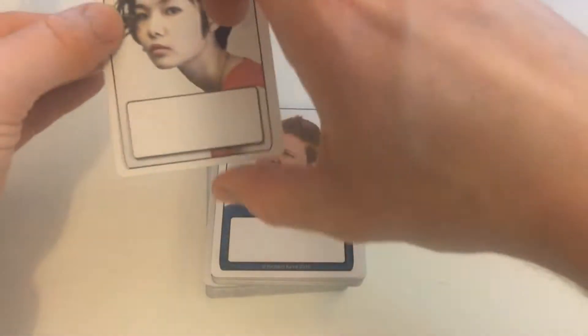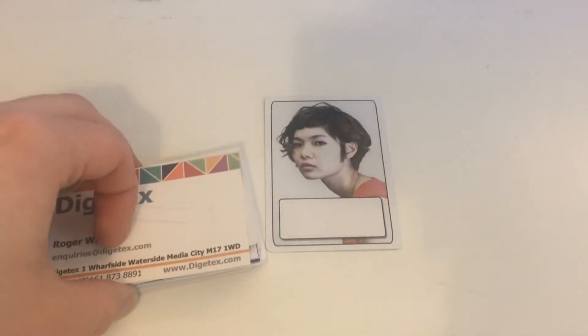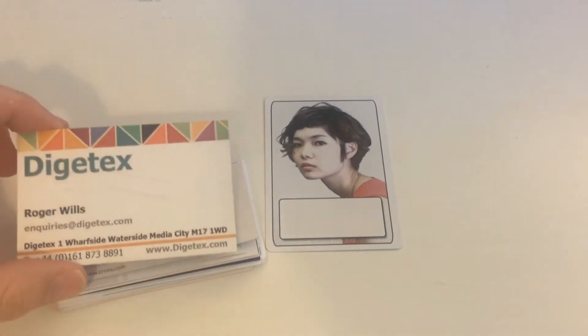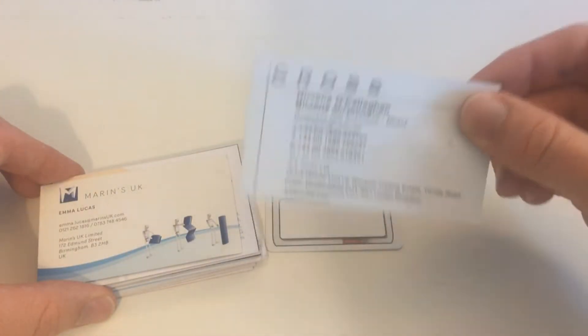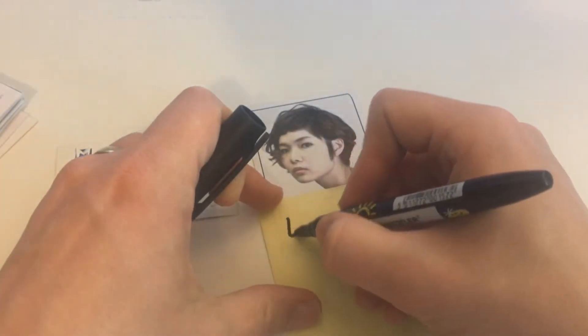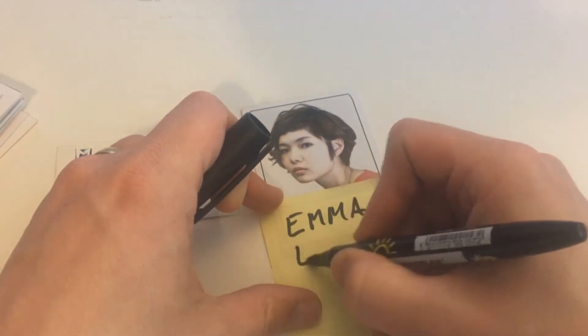So I pull out a card at random — here is our new NPC. I have a pro tip for naming NPCs too, which is to keep a stack of old business cards. Some of them will have boring names, of course, like Roger, and some will have slightly more unusual names, perfect for fantasy or science fiction games, like Nirvana. But this girl is called Emma. And you can label your cards with sticky notes — she's called Emma. And I think we'll keep the surname too.